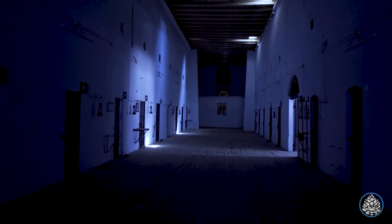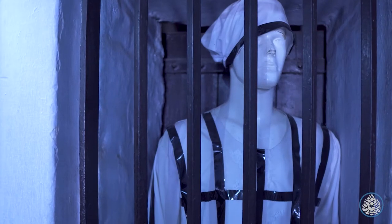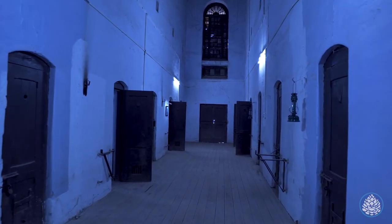The dark cells of the Dakhshai jail can still make you feel a little uneasy. Thousands of prisoners were locked away, punished, tortured and even killed here during the British days. It was called a no-escape jail as no prisoner could ever escape from here.